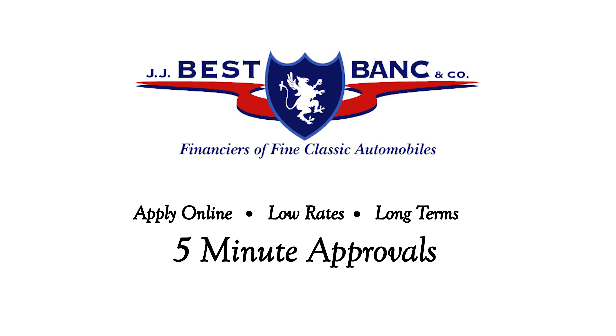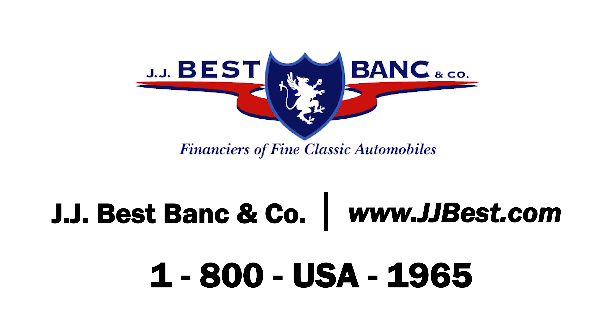For the best way to finance your dream car, use JJ Best. Apply online now and get approved in five minutes for low rates and get your dream car. Be sure to call 1-800-USA-1965 or visit www.jjbest.com. Thanks for watching!